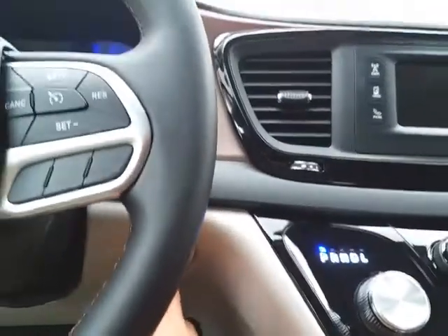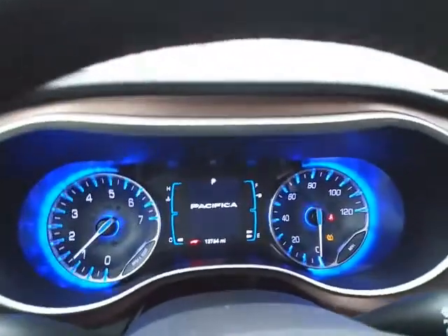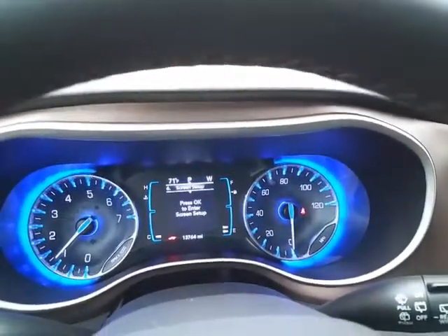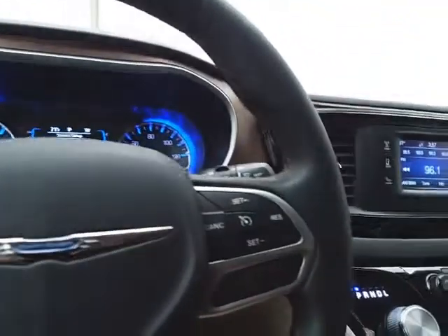Push-button start. Large, easy-to-read gauges with a driver information system, as well as a customizable dash — all controlled by buttons on the steering wheel. Cruise control is also included.